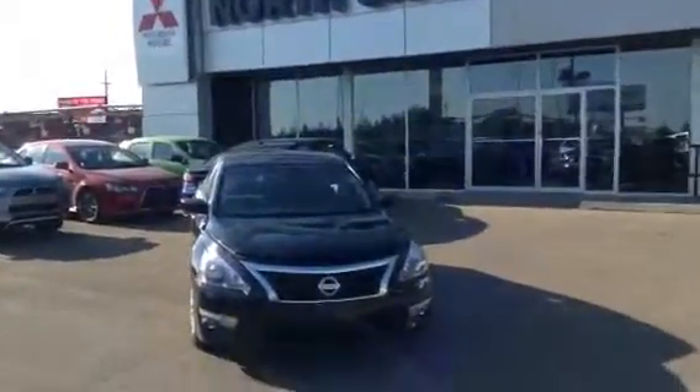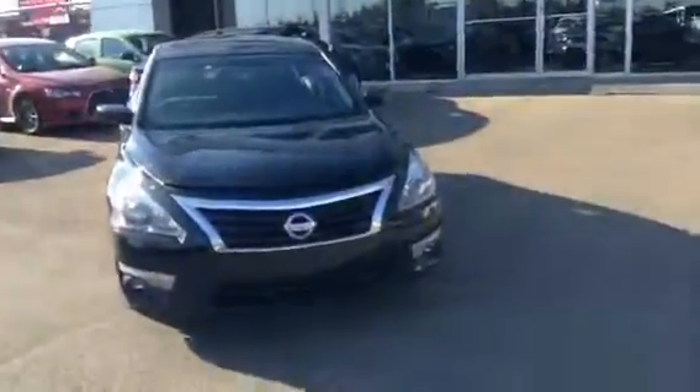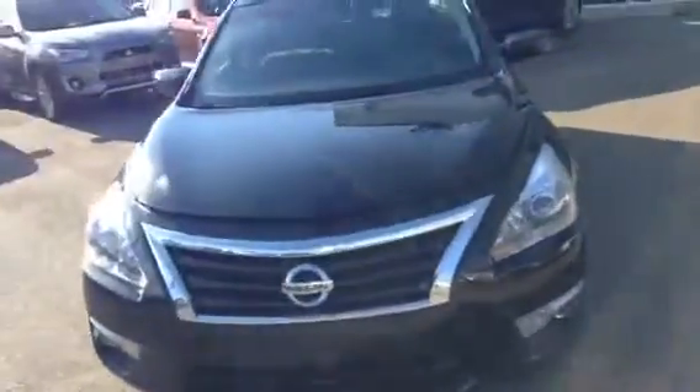Hi Mo, this is Sean at Northside Mitsubishi. This is that Nissan Altima I was talking to you about. It's got just over 42,000 K on it.